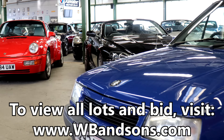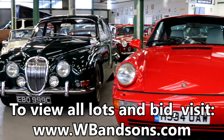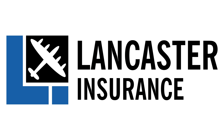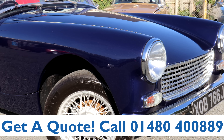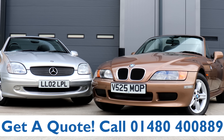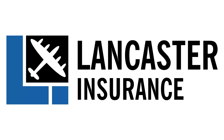Go and look on the WB website to see every car, bike, and camper van in this sale. Let us know if you plan to bid on anything. This video is proudly sponsored by Lancaster Insurance — give them a call on 01480 400 889 for a quote on your classic car, and don't forget to click the link below to enter their latest competition.